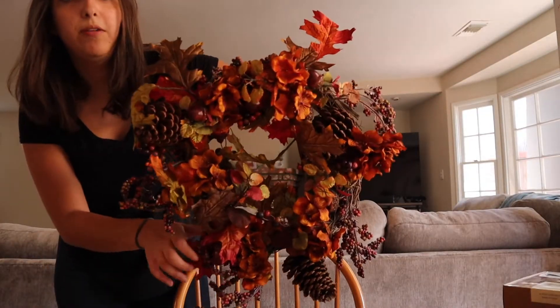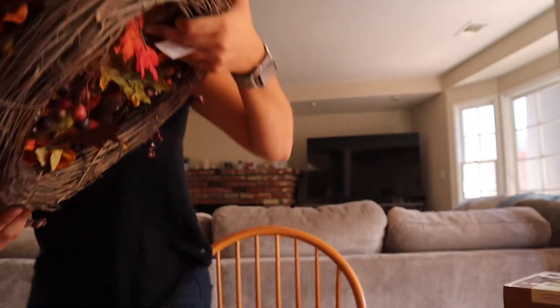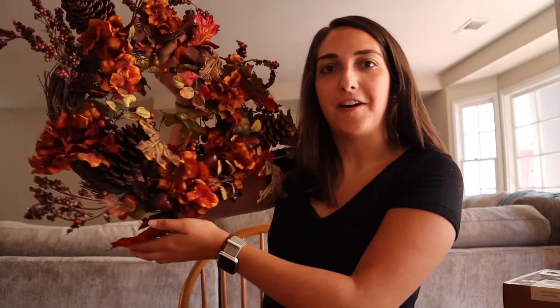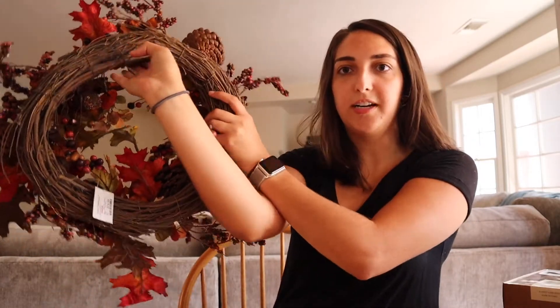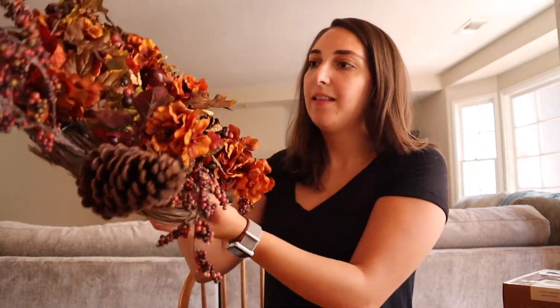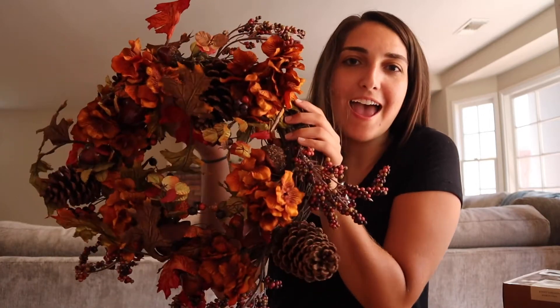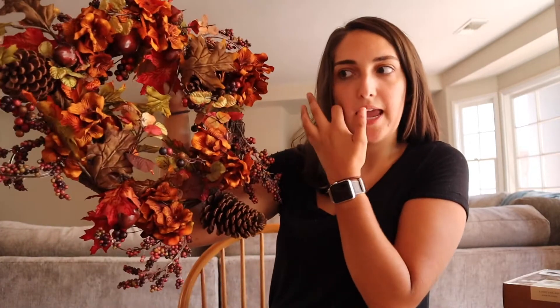Next up we have this really beautiful wreath. I'm stoked for this because I've never had my own front door to decorate — I mean I did in college, but it's not quite the same. So this is going to go on our front door. I really like it because there are a lot of little details — berries, leaves, little pine cones, and flowers. It's sturdy and good quality. I just really like how fall it is, and I thought it was really cute. This was $20. I'm not talented enough to do a DIY wreath, so I got this one.